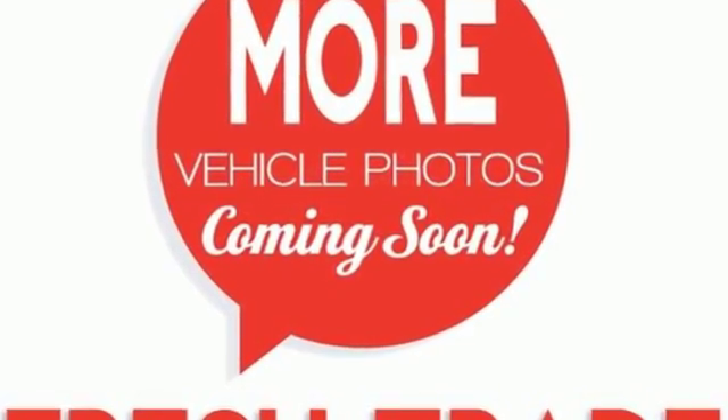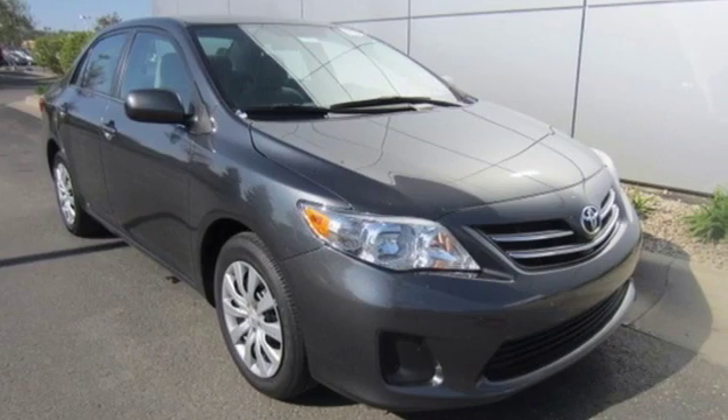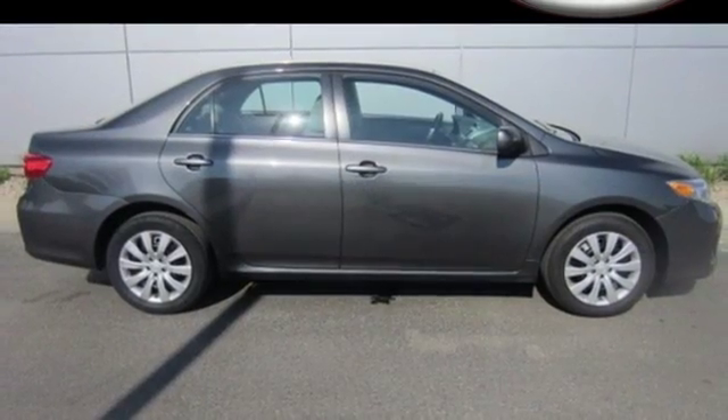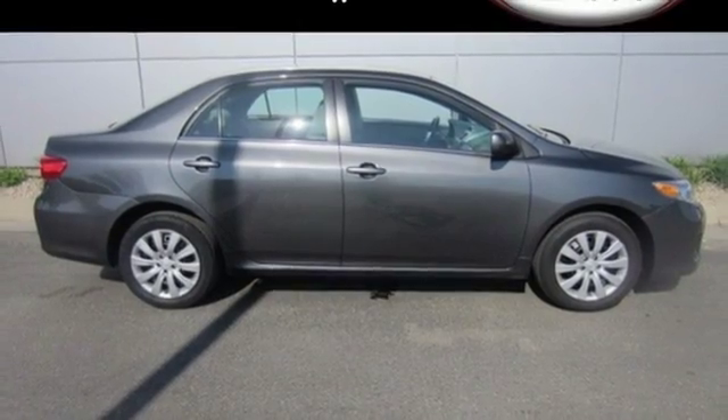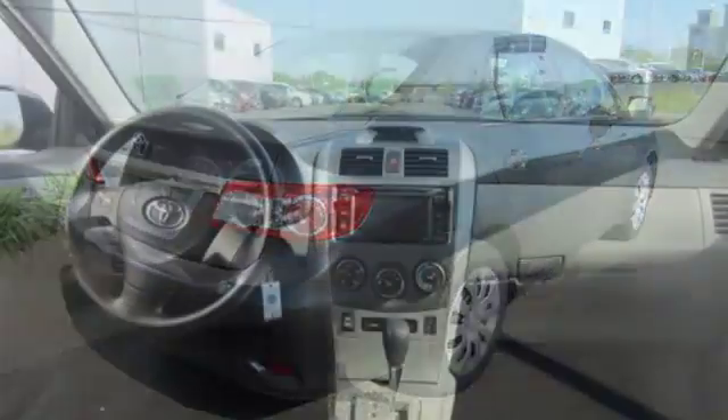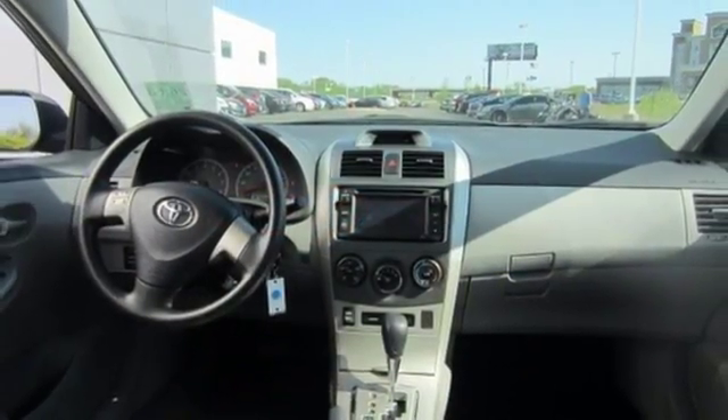Safety features like anti-lock brakes and multiple airbags ease your worries. The power windows, locks and mirrors, and keyless entry ease your drive. And with features like a CD player and stability and traction control, you have a well-rounded vehicle at a great price. Affordable and consistent.